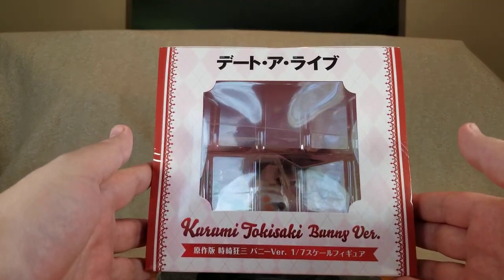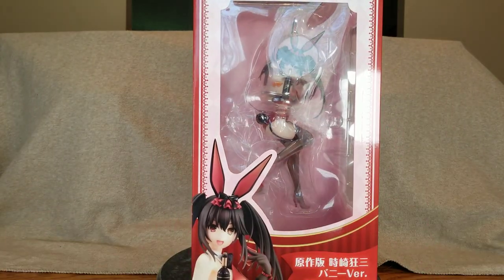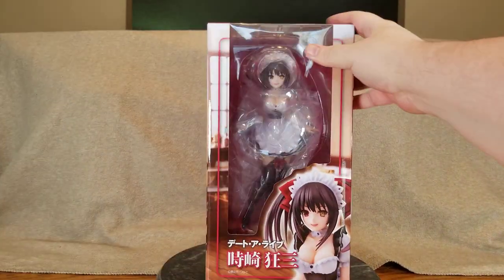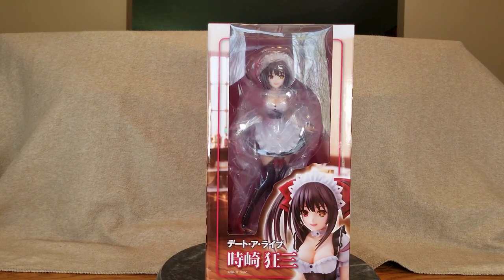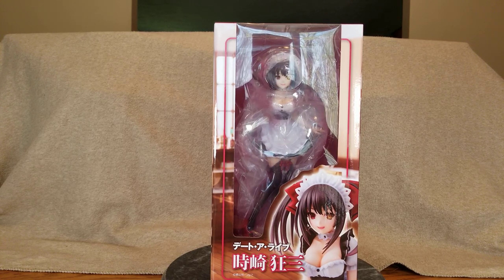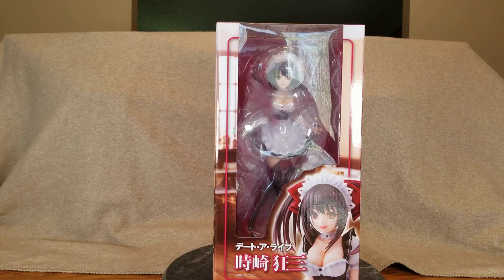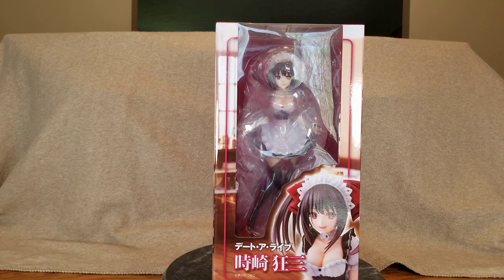There is the top of the box and the plain boring bottom — that is Bunny Kurumi, she's quite the cutie. Now for the other Kurumi: this is Maid Kurumi, in a plastic bag which isn't taped, so we'll remove that post haste. There is Maid Kurumi, and she is honestly larger than I was expecting. Again Toki Saki Kurumi from Date A Live — this is a non-scale figure, looks to be around 1/6, maybe even a little larger, manufactured by Union Creative.